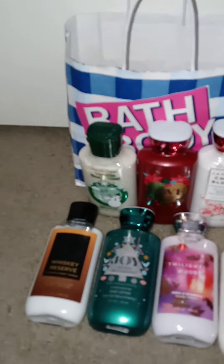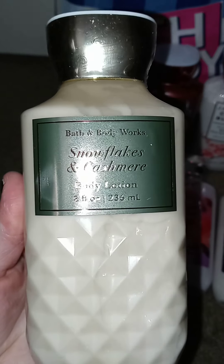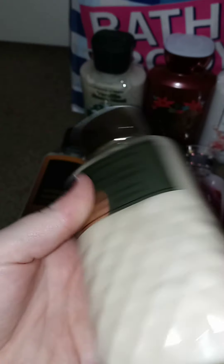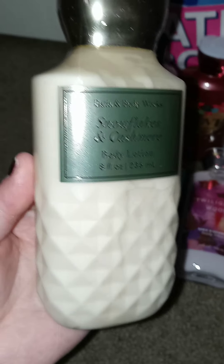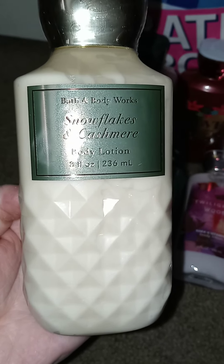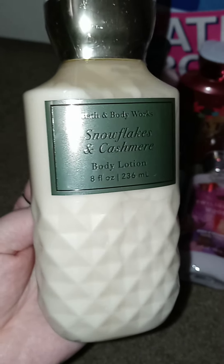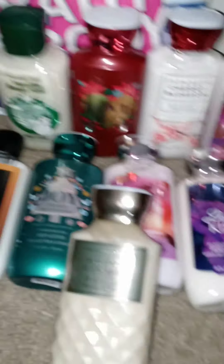Okay, you ready for this one? Snowflakes and Cashmere. Let me tell you, it smells so amazing. This is my all-time favorite scent. I smelled this several years ago and fell in love with it, and I try to stock up on as much as I can because this is the only time you can get it.